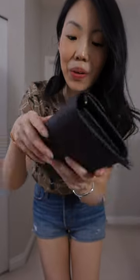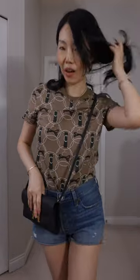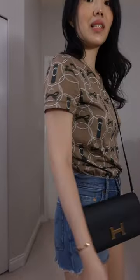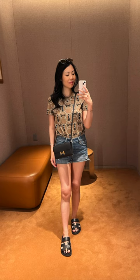This is the Constance to-go wallet, which is the version with the strap. Here are the straps installed, and this is gonna be the outfit of the day. Elmer's t-shirt from a few seasons ago, these are Levi's black sheep sandals, and of course my newest SLD or bag — Constance to-go.